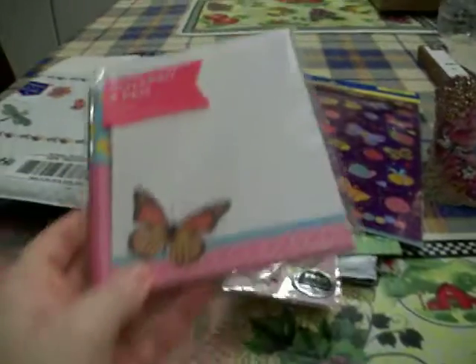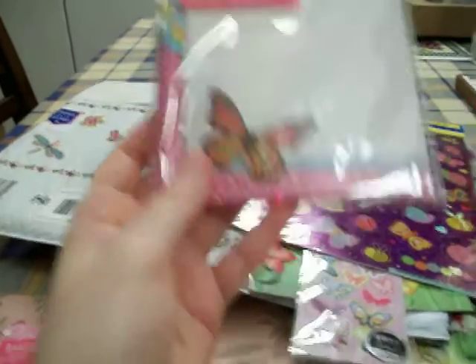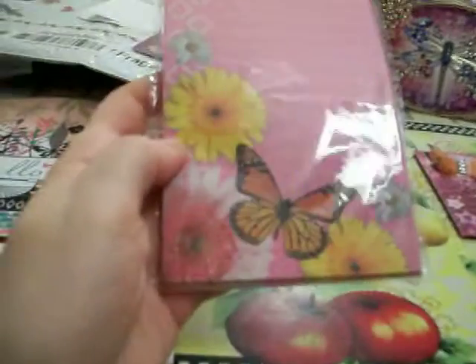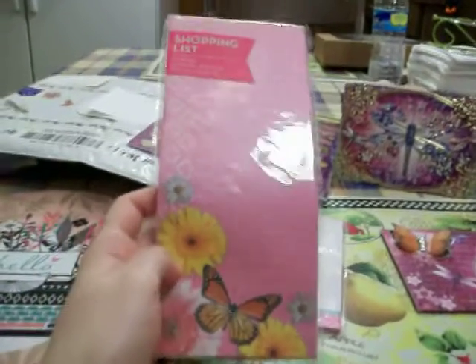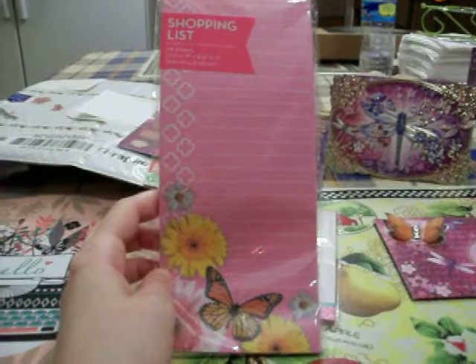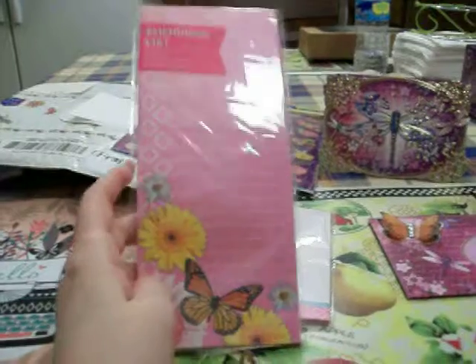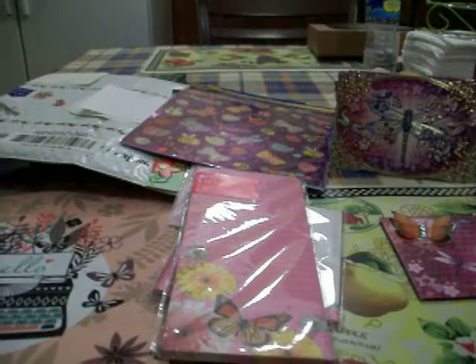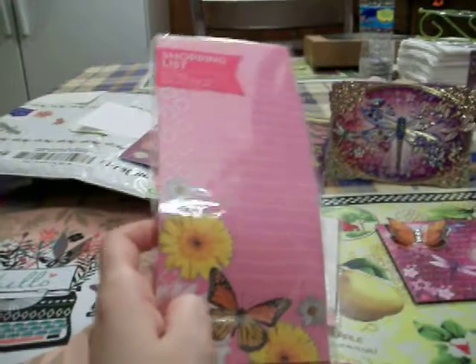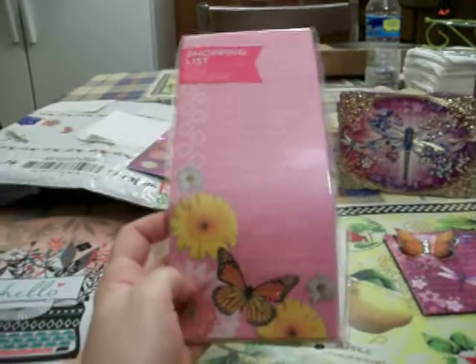She sent me more butterfly items — this notepad and pen, 50 sheets. The pen is super cute with polka dots and flowers. I love that color blue — it's really pretty. And then she got me this magnetic shopping list with butterflies and flowers. Really pretty. I need this because I'm a Virgo, and Virgos are known for making lists and keeping lists all the time. I always carry a list with me to the Dollar Tree — in fact, earlier this week I had three little notepad papers with me looking around in the Dollar Tree.